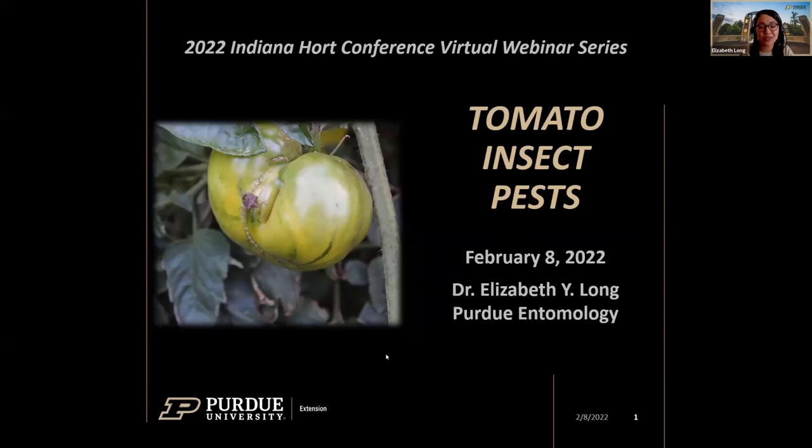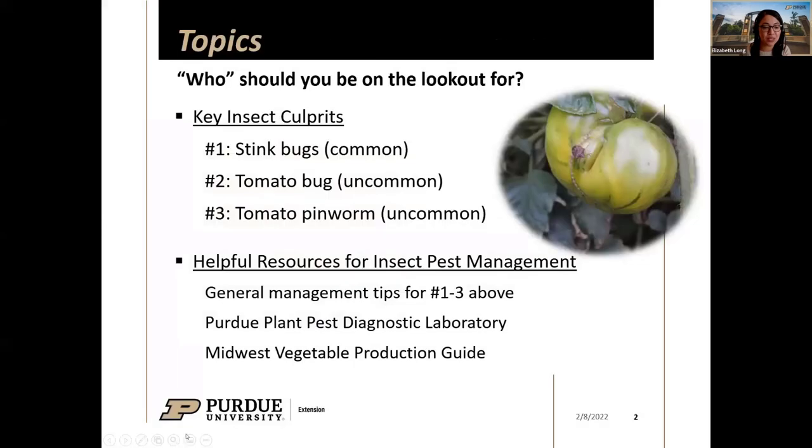I want to quickly cover a few topics about tomato insect pests that we've been hearing about in the past couple of years. Nothing you really need to be majorly concerned with, some of which you've probably seen before, but we just want you to be on the lookout. I'm going to cover three insects or insect culprits I want to bring to everyone's attention.